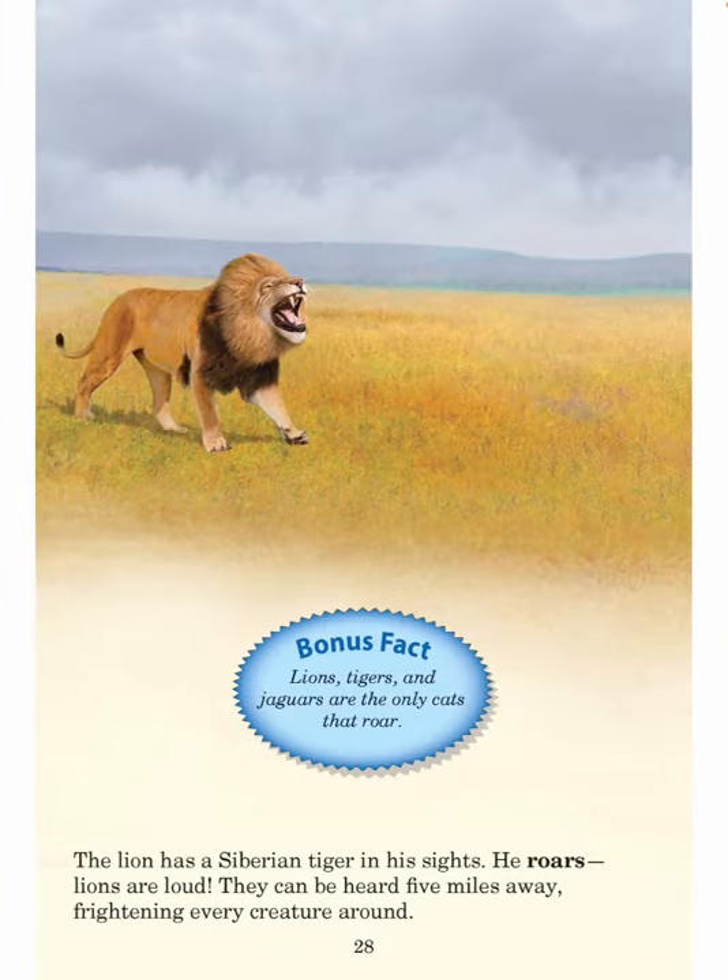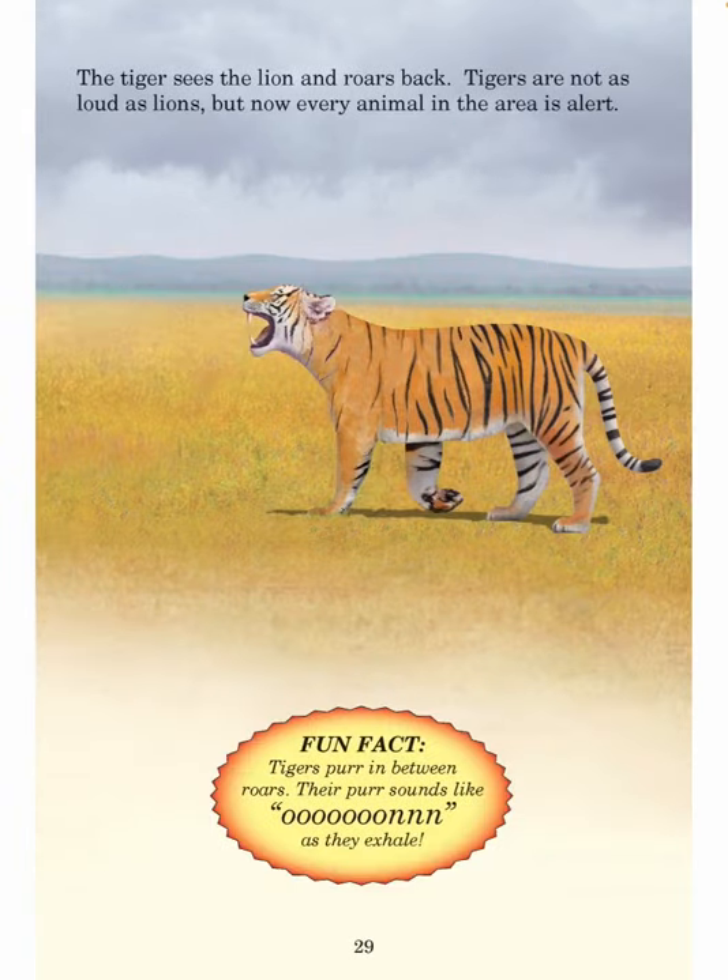The lion has a Siberian tiger in his sights. He roars. Lions are loud — they can be heard five miles away, frightening every creature around. Lions, tigers, and jaguars are the only cats that roar. The tiger sees the lion and roars back. Tigers are not as loud as lions, but now every animal in the area is alert. Tigers purr in between roars. Their purr sounds like 'ooooon' as they exhale.